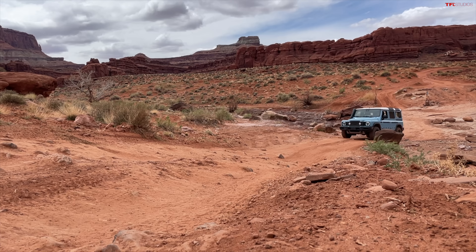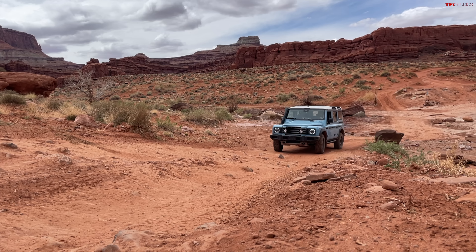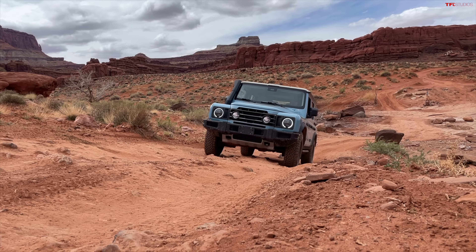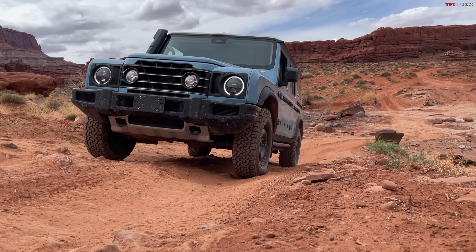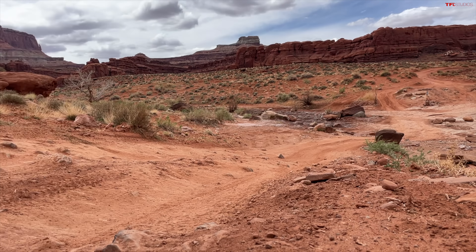Our friend Scott Brady from Overland Journal actually drove this thing across Africa — this very vehicle. Some other friends drove it up to Alaska. It was designed by an overlander for overlanding, and they've done an exceptionally good job. My only concern is the seats are a little bit firm. And the price is very firm.